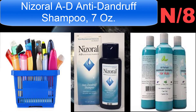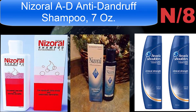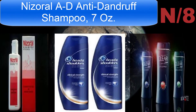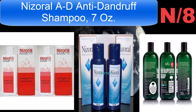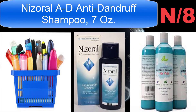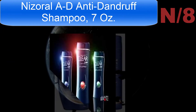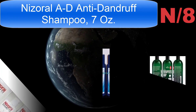Fight dandruff outbreaks with Nizoral Anti-Dandruff Shampoo. This powerful shampoo controls flaking, scaling, and itching caused by dandruff. It combines the effectiveness of ketoconazole 1%, a proven dandruff-fighting ingredient, with salon-tested gentleness. Use it just twice a week in between your regular shampoos to control dandruff. It's gentle enough to use on color-treated, chemically processed, and gray hair, and has a thick rich lather that rinses clean and leaves your hair smelling fresh.